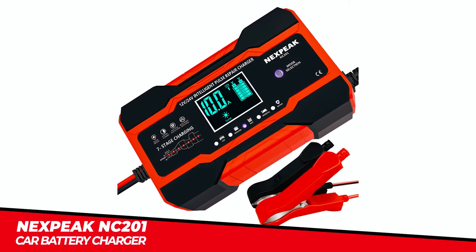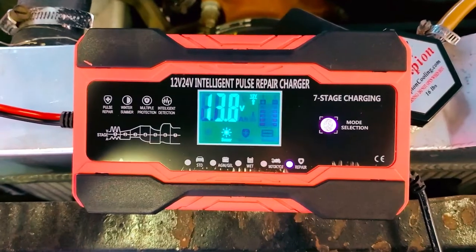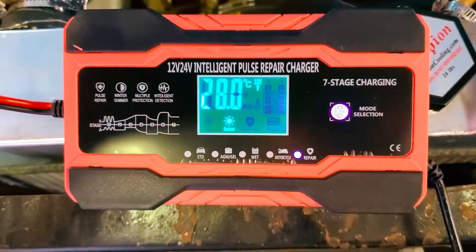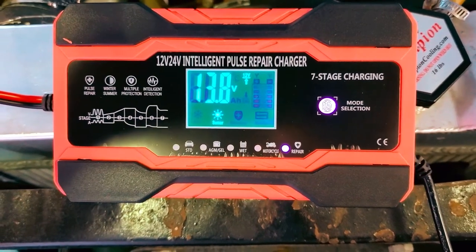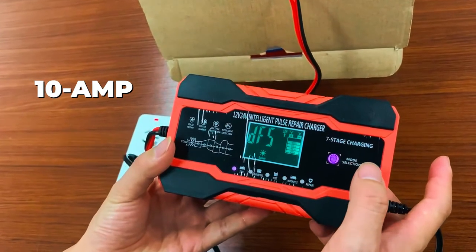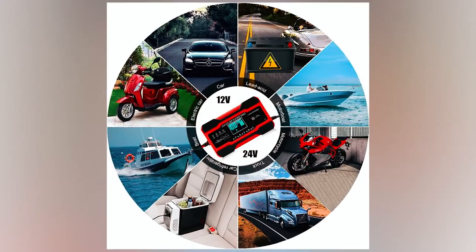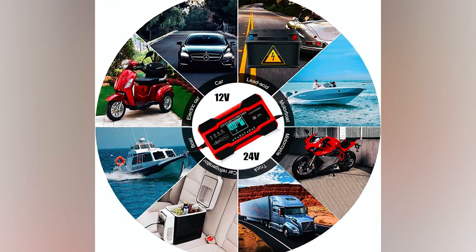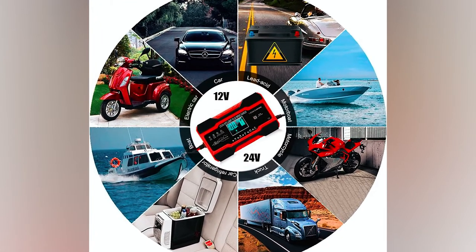Nexpeak NC201 Car Battery Charger. The Nexpeak NC201 Car Battery Charger is a powerful and efficient charging solution that offers a range of features to ensure optimal battery performance. The 10-amp quick charger delivers fast charging speeds, making it suitable for various vehicles, such as cars, trucks, SUVs, motorcycles, boats, and more.